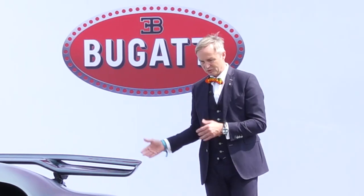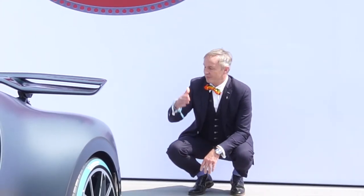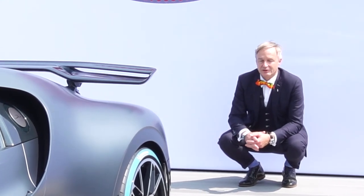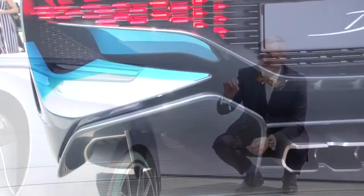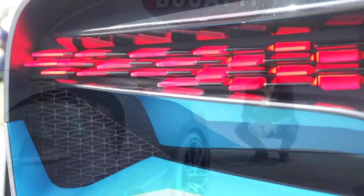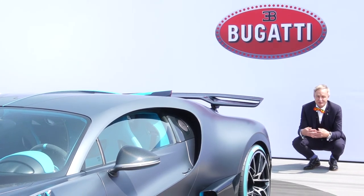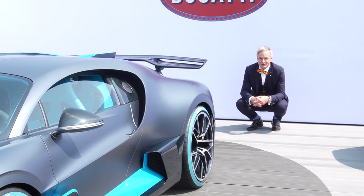Coming towards the rear of the car, you can see a completely different interpretation of the Chiron rear end, but you still see what we call form following performance — and that's those taillights here. As a designer, I always love it when form is following performance and when the design solution and the technical solution work as a win-win situation between the design department and the department of technical development.